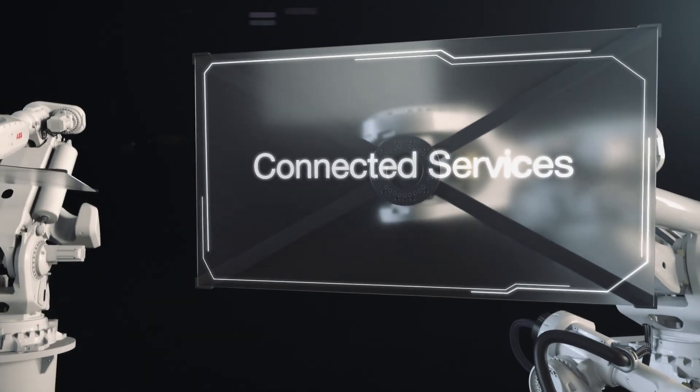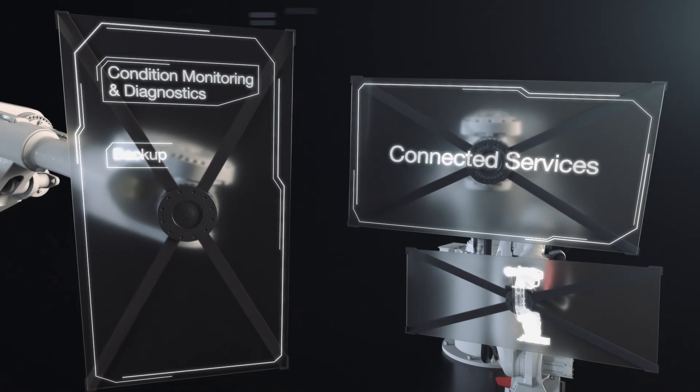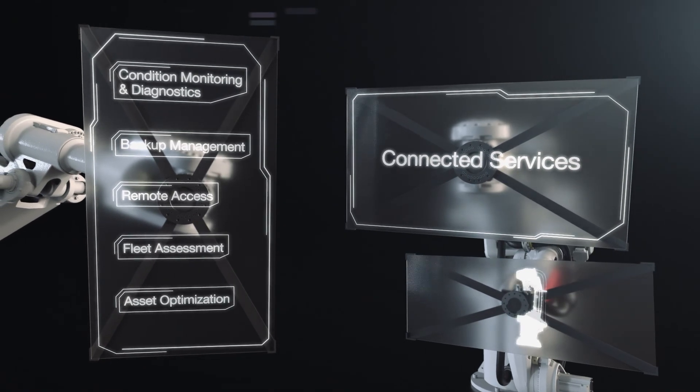Connected Services consists of five services: condition monitoring and diagnostics, backup management, remote access, fleet assessment, and asset optimization.